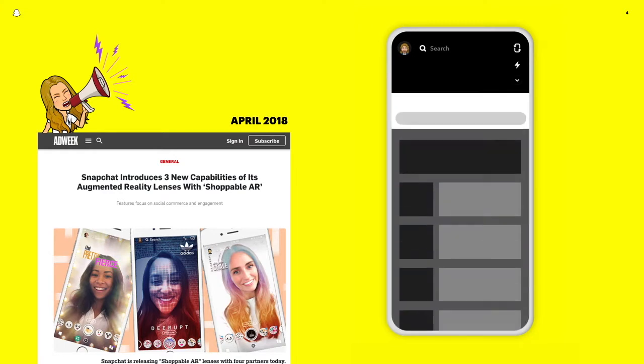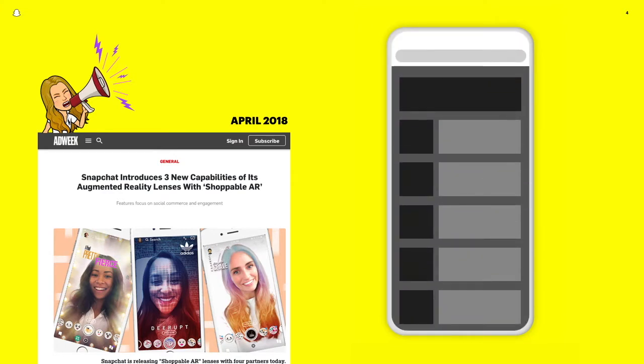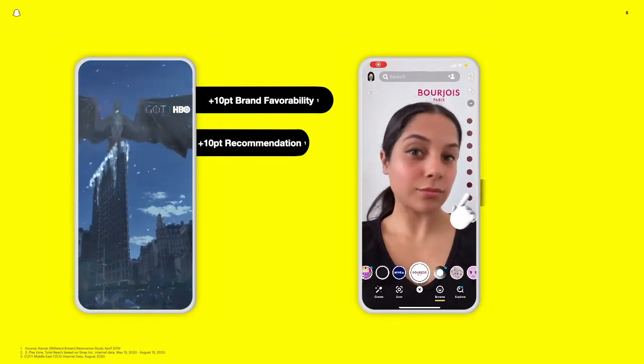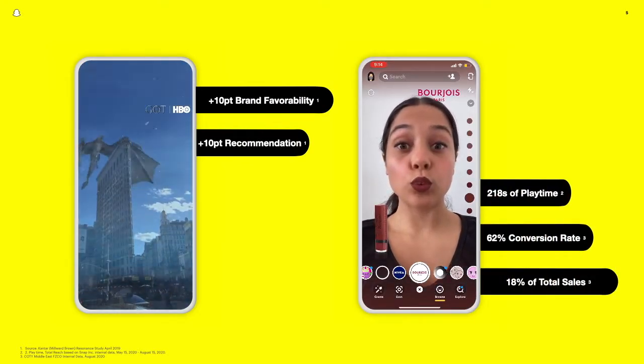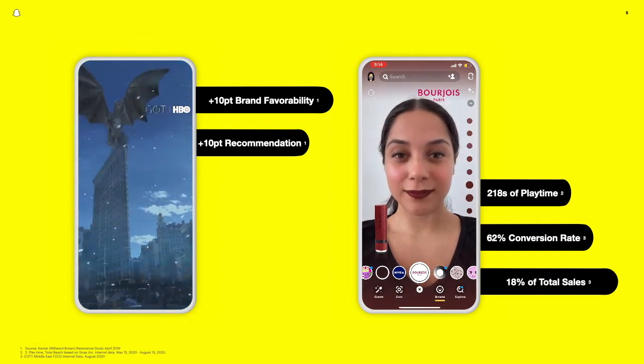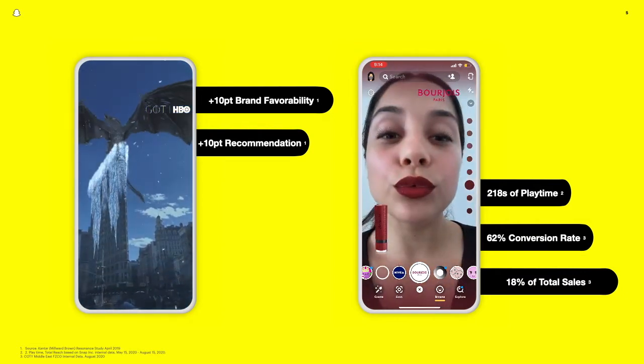Since the 2018 launch of Lens Attachments — click-through buttons allowing you to visit a brand's website or app while interacting with an augmented reality lens — you've been meaningfully investing in how lenses can help businesses reach goals across the marketing funnel, evolving from a creative tool to drive awareness and engagement to a format that can revolutionize the way people visualize and buy products, driving lower funnel objectives like trial and sales.